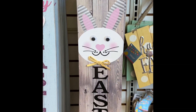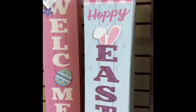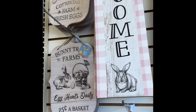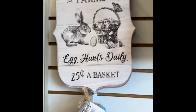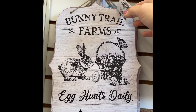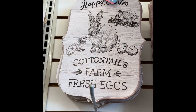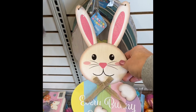Easter. Happy Easter. I like that. Welcome. Happy Easter. Welcome. Oh they got bunny — bunny trail farm, egg hunts daily, $0.25. That's like farmhouse style. I really like that. They got this one up here too — Happy Cottontail farm fresh eggs. Hippity hot ones. Adorable.